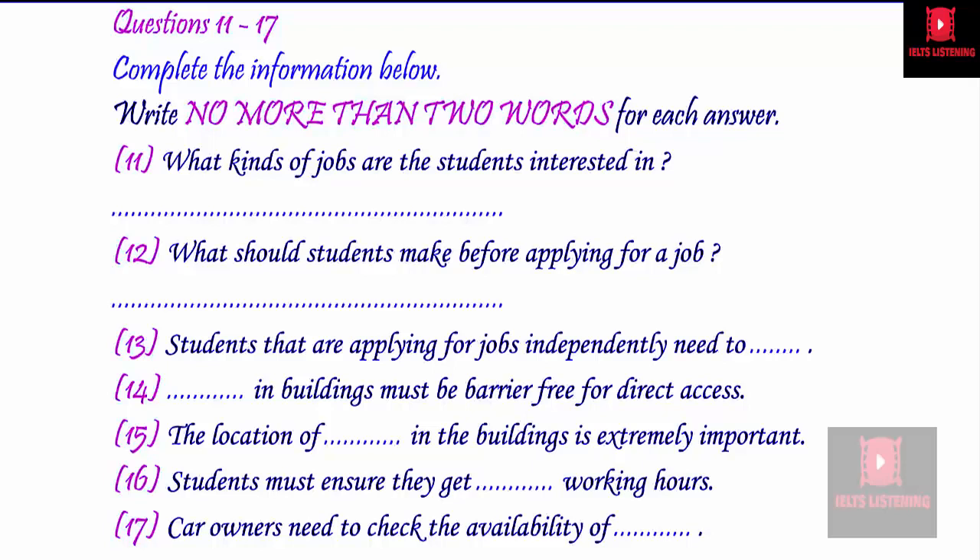Another thing you must make sure of is that the lifts have the correct lowered control panels. Ask if all the lifts have this facility, or if it's only certain ones. Something that is often overlooked is working hours. What you want to make sure of is that you get flexi-time — this basically means that your working hours are flexible, and you can clock on and off at times that suit you. Most companies recognise that it takes much longer for someone in a wheelchair to get on and off buses and trains, so public transport can take that much longer.